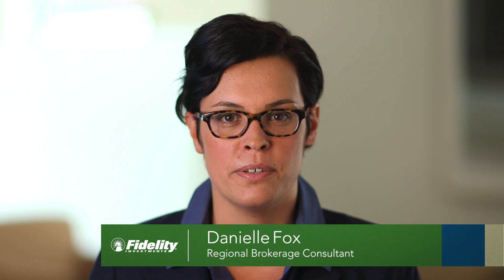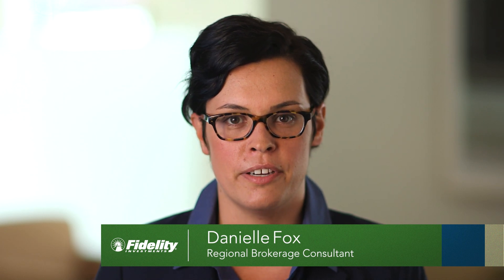My name is Danielle Fox and I'm a fixed income regional brokerage consultant supporting the Massachusetts branches here at Fidelity. The purpose of this video is to introduce the idea of a CD ladder to help clients earn more with their cash.